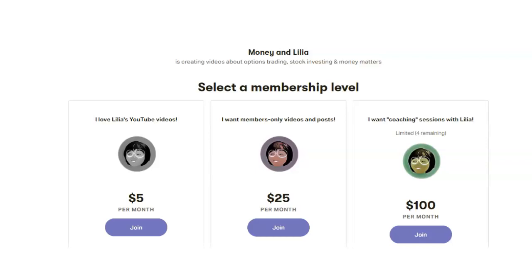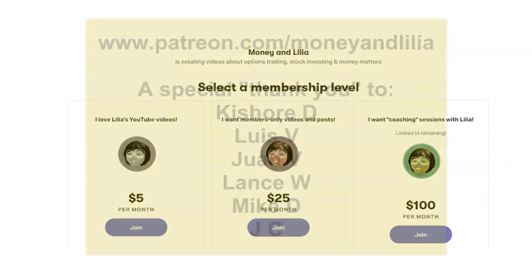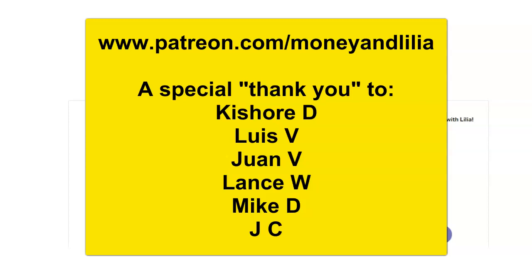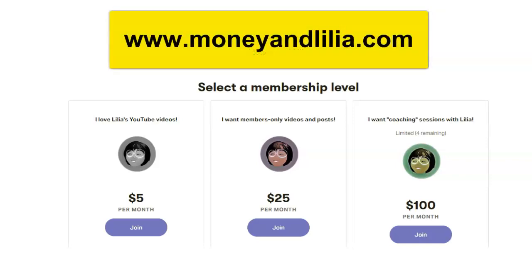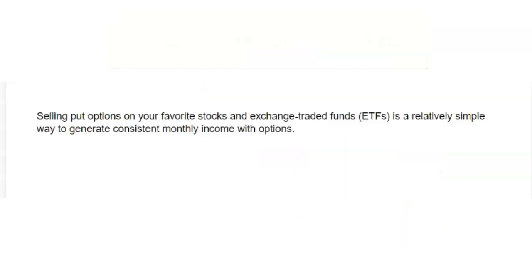Greetings, Options Traders. Thank you for joining us today, and many thanks to my Patreon members for supporting my educational programs. If you're new to options trading and would like to get some private coaching, please visit my website for details. If you learned something important in this free lesson, please support my YouTube channel by subscribing and by sharing this video. Selling put options on your favorite stocks and ETFs is a relatively simple way to generate consistent monthly income with options.